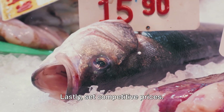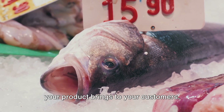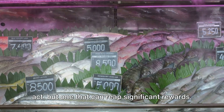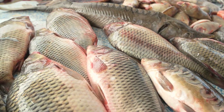Lastly, set competitive prices. Know the costs of your operation, the prices of your competitors, and the value your product brings to your customers. Pricing your fish right is a balancing act, but one that can reap significant rewards. Remember, successful marketing is just as important as successful farming.